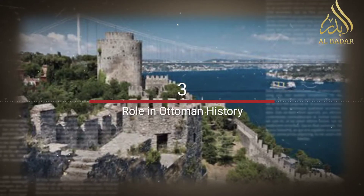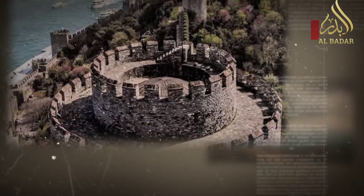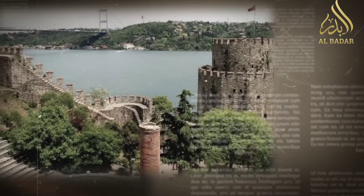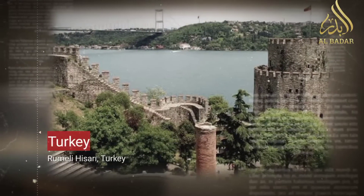Role in Ottoman history: Rumeli Hisarı played a crucial role in Ottoman history, serving as a key military outpost during the siege of Constantinople and later as a symbol of Ottoman maritime power.